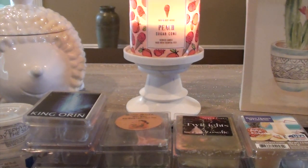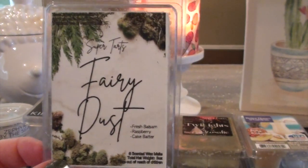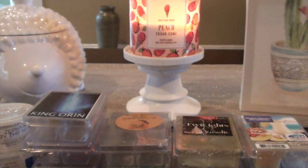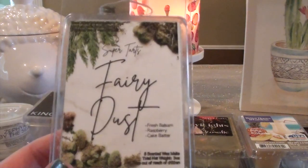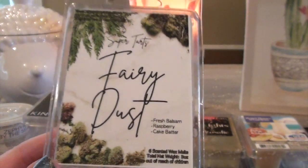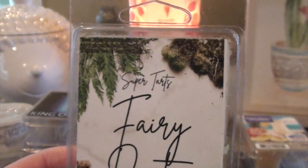The next one I have is Fairy Dust from Super Tarts — fresh balsam, raspberry, and cake batter. I was almost finished with this, so I just threw it in my living room one day because I wanted a soft scent. Someone suggested it to me and the more I smell it, I'm like, this is a Christmas scent to me. I think the balsam and cake batter really play nicely together — it tones down that balsam a little bit, and the raspberry is just a slight hint. Also, does the label not look like a weed bud to anyone else? I always think that when I look at it.